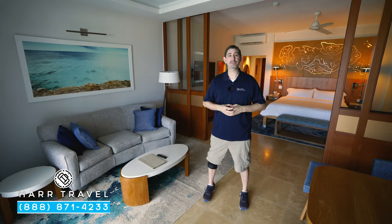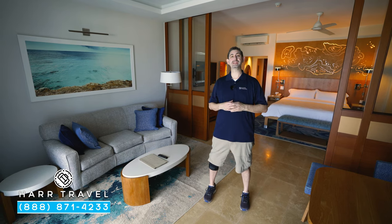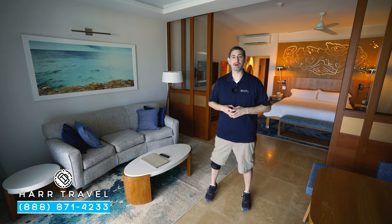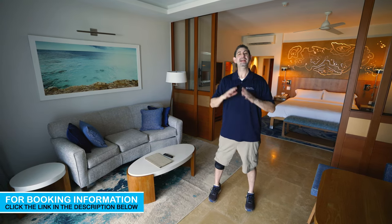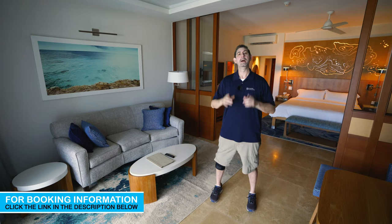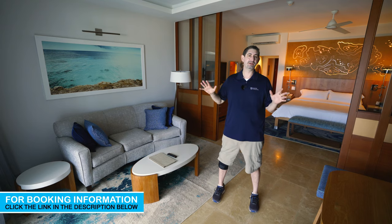Greetings everyone, this is Danny from Hard Travel, your luxury all-inclusive experts, and today I'm at the beautiful Sandals Montego Bay Resort and Spa. I'm currently in the highest category that they have here on the resort — it's a beautiful millionaire swim-up, butler one-bedroom suite. I absolutely love this for so many reasons.